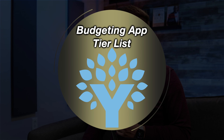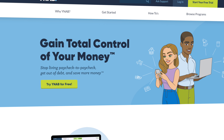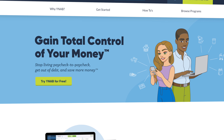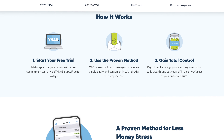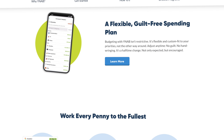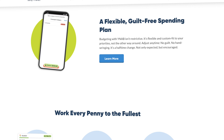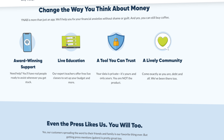First up is a heavy hitter — a platform that many believe to be the best budgeting tool right now — and that would be You Need a Budget, also known as YNAB. YNAB has a really unique approach to budgeting that is proactive instead of reactive, meaning that it has you live on last month's income instead of having that money immediately disappear to your expenses and bills. As someone who has a fairly inconsistent income myself, I am definitely a huge fan of this approach to budgeting.